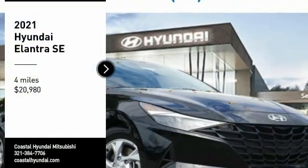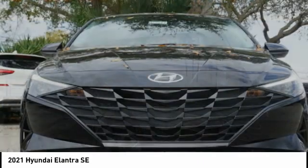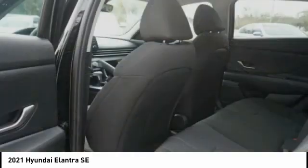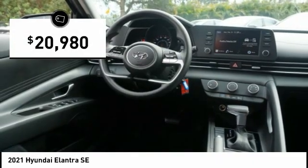Come test drive the 2021 Elantra. The Elantra boasts the most interior room in its class and gets an exceptional 35 miles per gallon. With its luxurious standard features, the Elantra is an easy choice and is priced below $25,000.